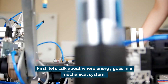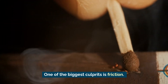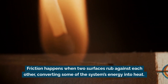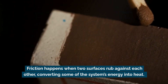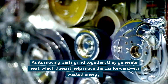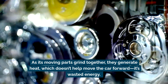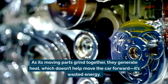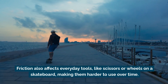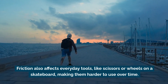Let's talk about where energy goes in a mechanical system. One of the biggest culprits is friction. Friction happens when two surfaces rub against each other, converting some of the system's energy into heat. Think about a car engine — as its moving parts grind together, they generate heat, which doesn't help move the car forward. It's wasted energy. Friction also affects everyday tools like scissors or wheels on a skateboard, making them harder to use over time.